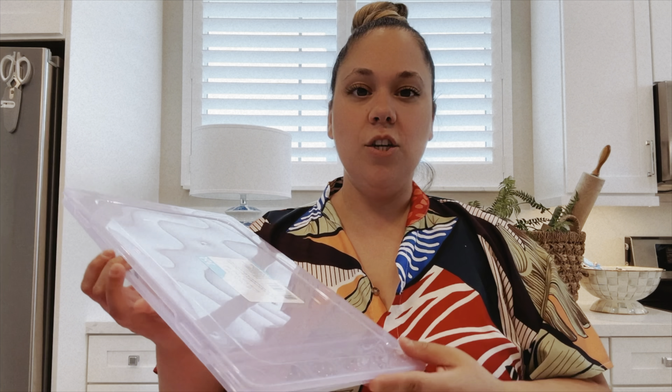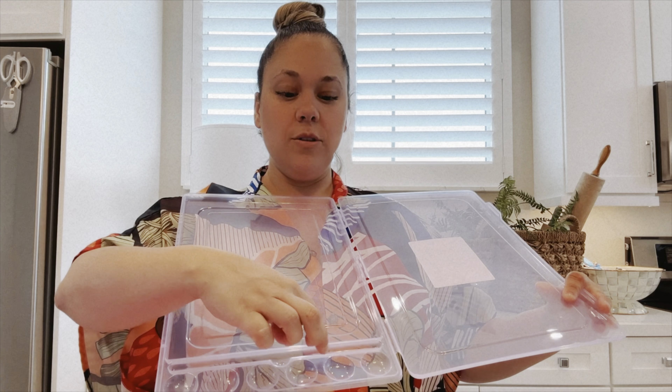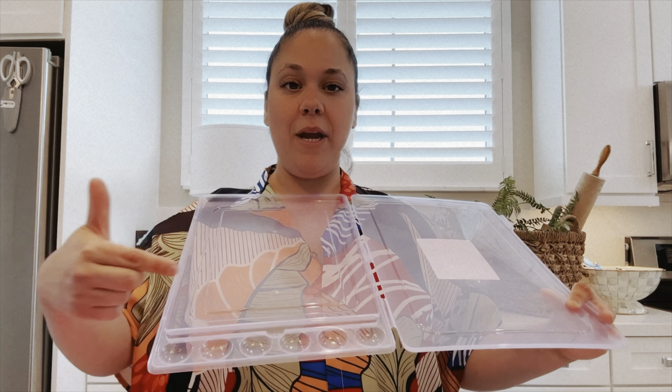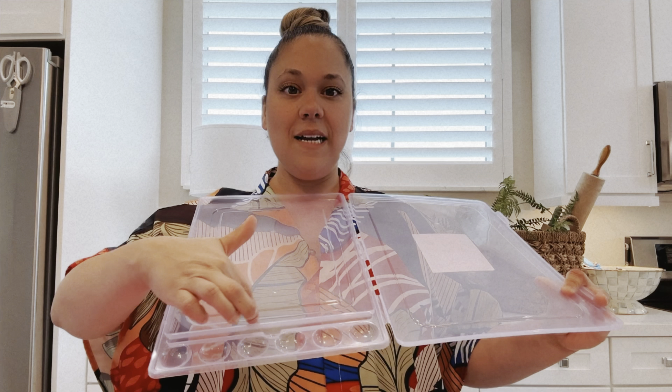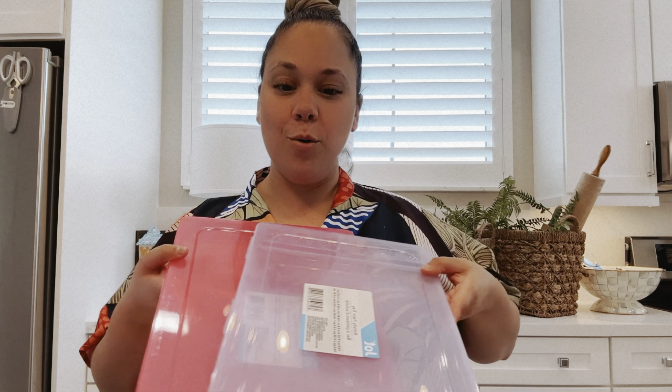The last item I picked up at the Dollar Tree that you desperately need to pick up are these beautiful activity paint tray containers. It's a little box where your paper goes here, and then it has little dips where you can put different paints — whether it be acrylic paint or watercolor or whatever — and then a space for the brush right here. You can take this on the go, or have it in your child's art space. They had a bunch of colors — I picked up the pink and the purple. It is just so incredible for $1.25. If you're an art teacher, this is amazing.